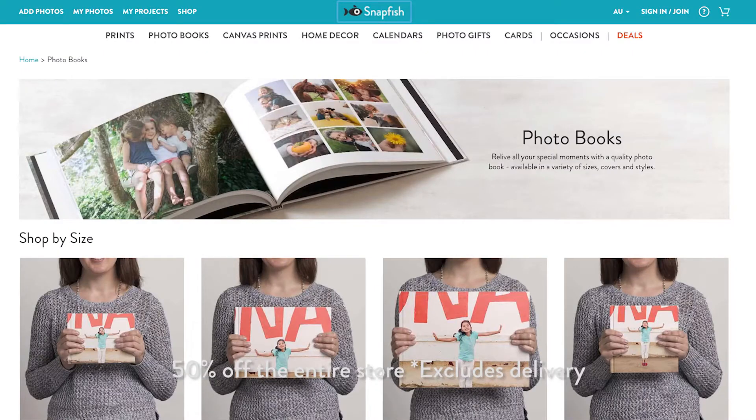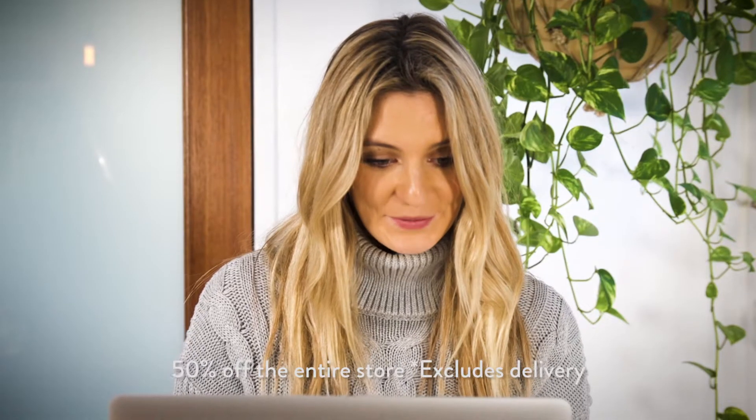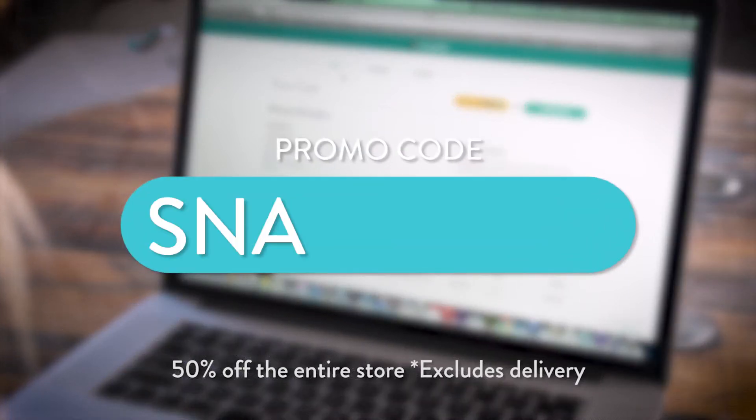Simply head on over to the Snapfish website, create your project, and don't forget to use the code word Snap Happy at checkout.